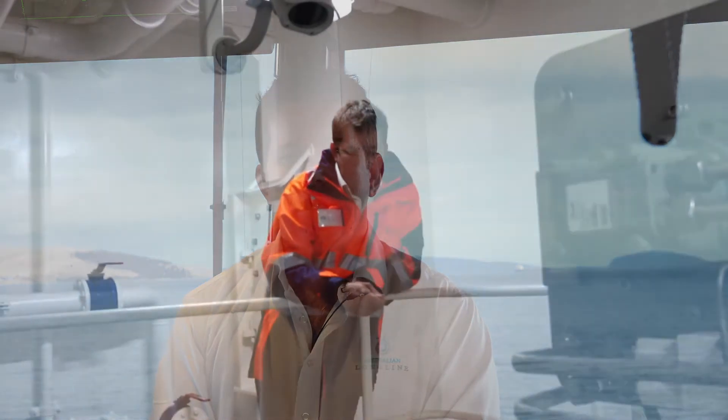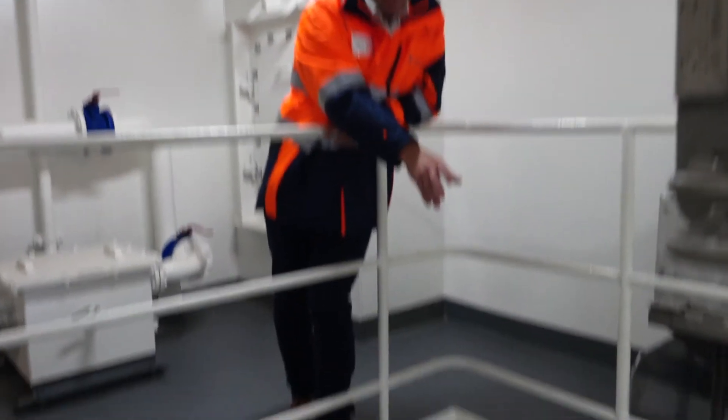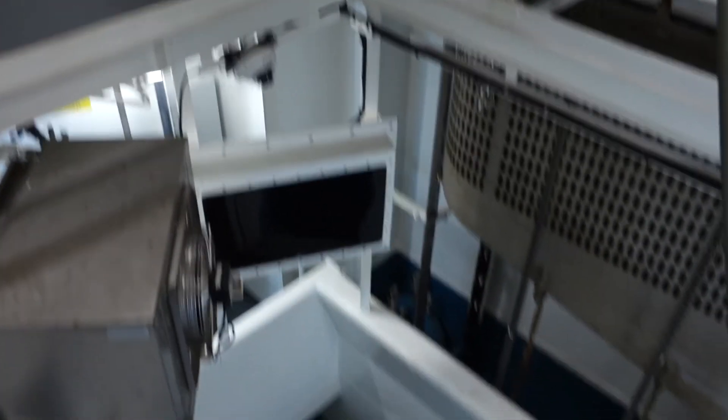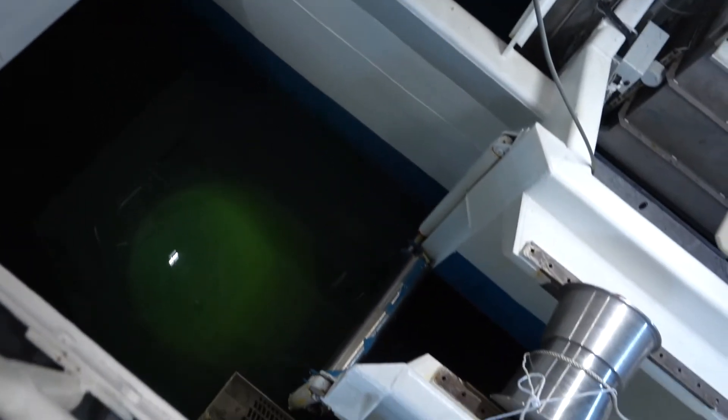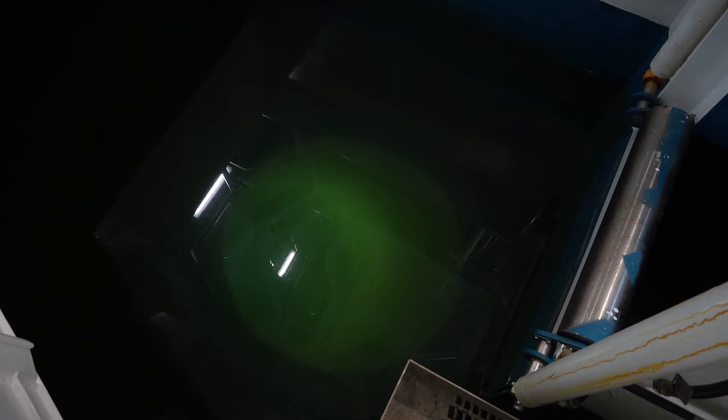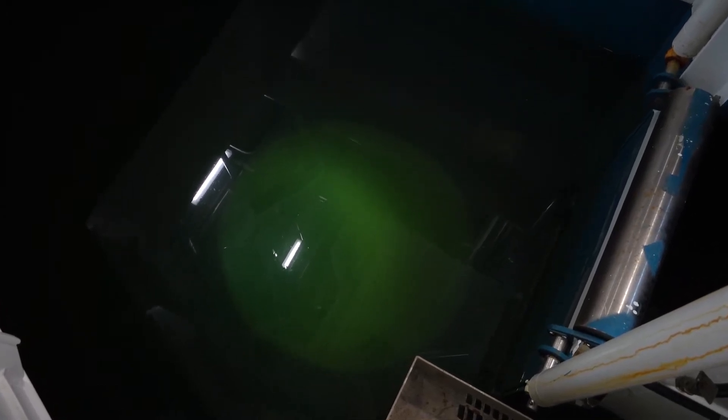Some of the technologies that we've put into this vessel include underwater setting. We can now have the lines clearing the stern of the vessel with the lines already one to two metres under the water, therefore reducing any ability for seabirds to see the baited hooks. We've also got a moon pool on this vessel — a hole in the centre of the vessel from which we can haul our lines through — which prevents seabirds being attracted to the lines being hauled.